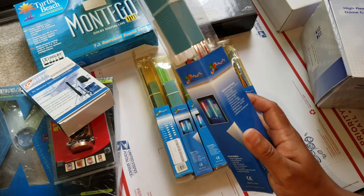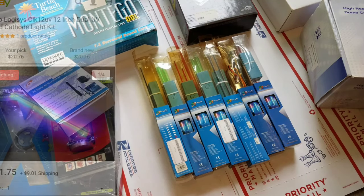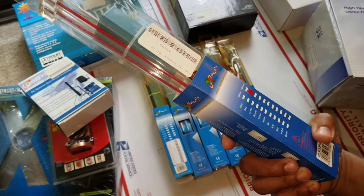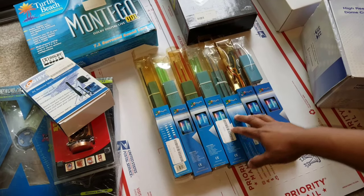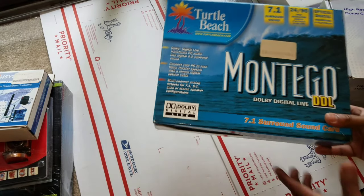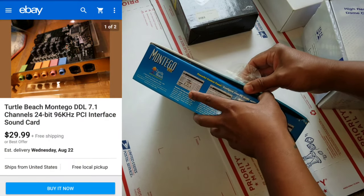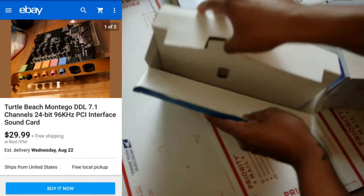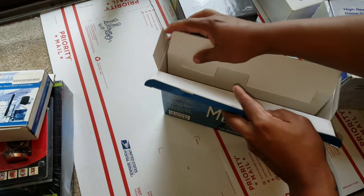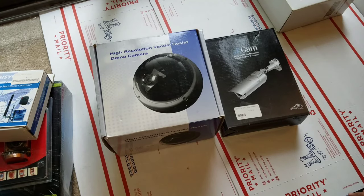There are seven cold cathode lights still in the box — they're selling on eBay for around $11.75 each, so with seven of them I can make a pretty decent profit. Next is a Montego Turtle Beach sound card still in the original box — a used one is going for around $30 on eBay, but I have the box with it, so I'll put it up and see what I can get.